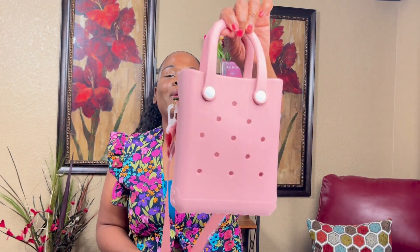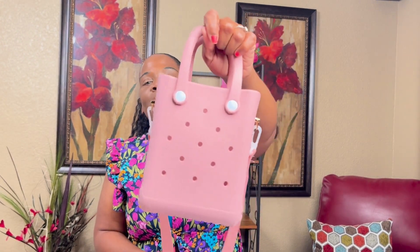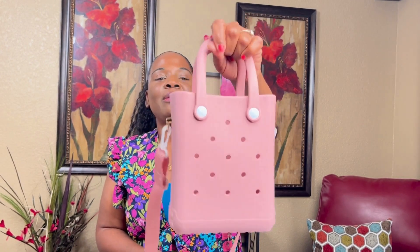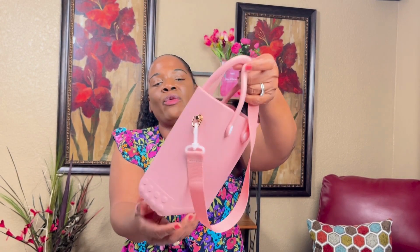I'm gonna enjoy that. Keeping in the flow with the handbag, I got this from Temu. Temu has some cute little stuff and this is a pink bag that I like, and I wear it crossbody.